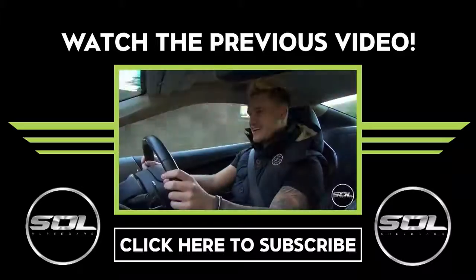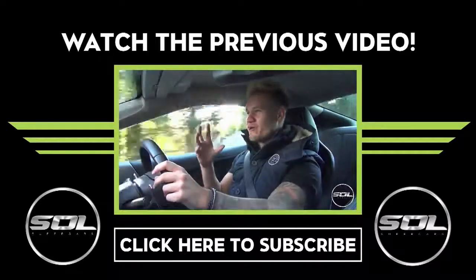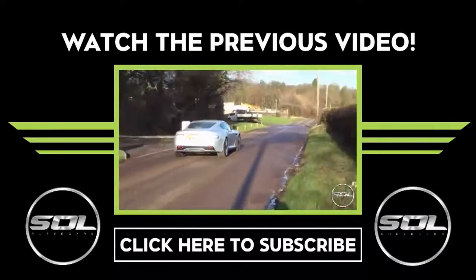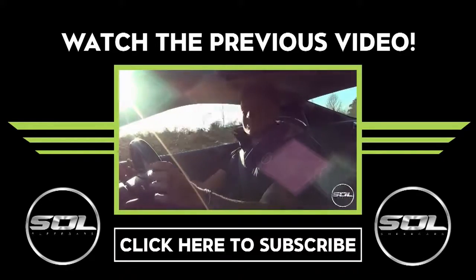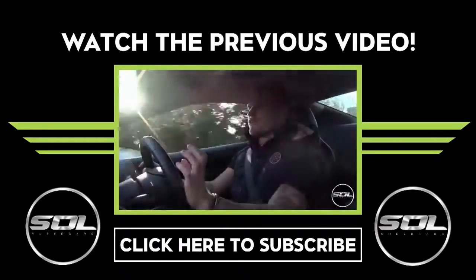Five minutes into the journey and I'm trying to get my head around the value of this car. It's a 2012, so it's three years old — even though we're barely in 2016, I'll still class it as three years old.